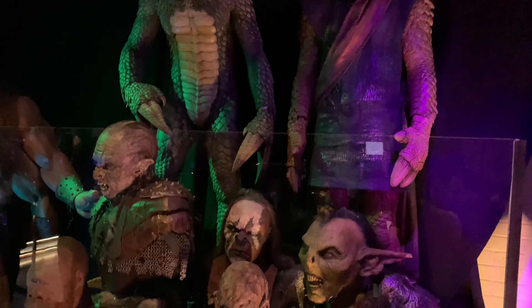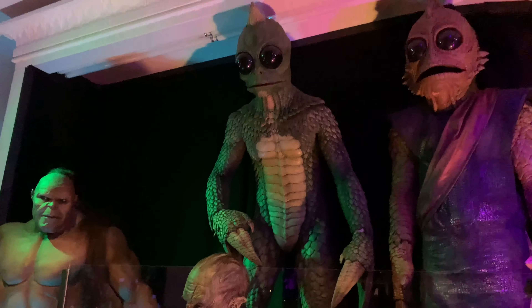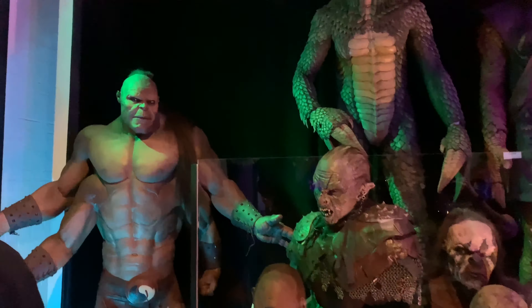The thing about Goro is that there were actually three people that had to operate the Goro suit. One person was the legs and the bottom arms, and the other operators handled the upper body.